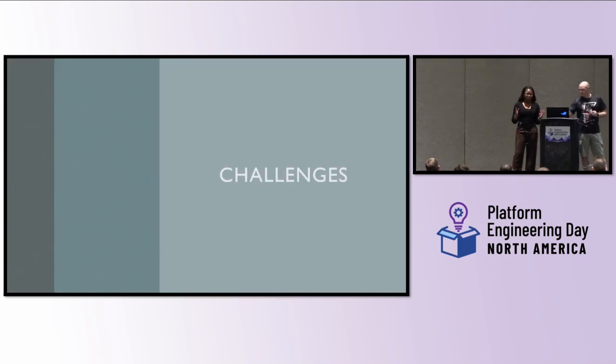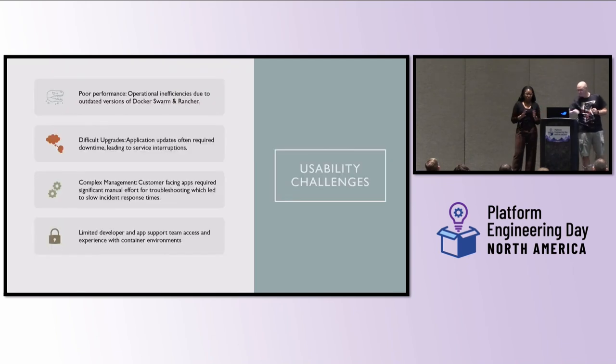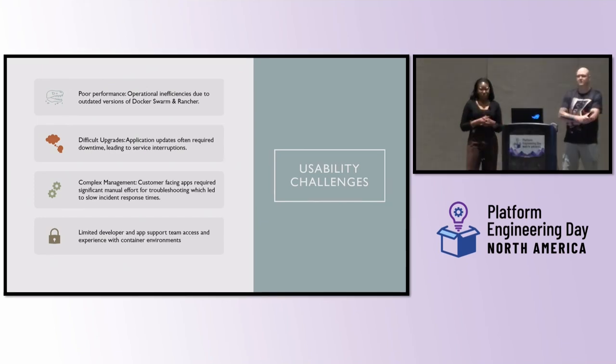One of our biggest challenges was usability. Within our really outdated Docker Swarm and Rancher environments, our performance was extremely poor due to a lack of dynamic node scaling and lack of pod toleration settings. We were finding a lot of issues regarding high demand — there would be pretty much no availability, we'd have issues scheduling critical workloads, and overall that led to a lot of downtime. A lot of our customer-facing applications had service interruptions.